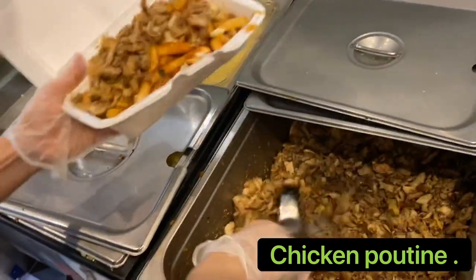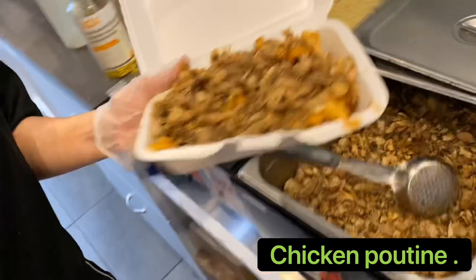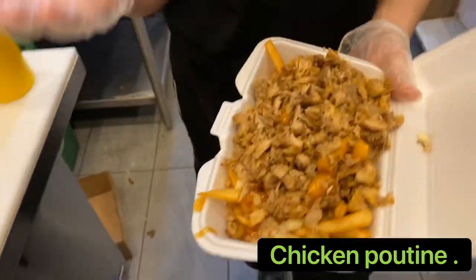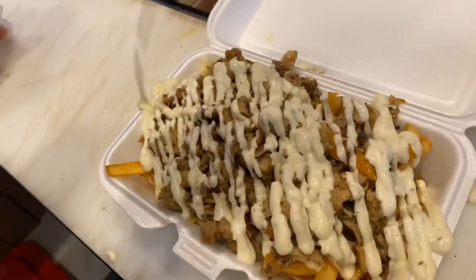This is something new I tried here, you know. Oh my god, she's going to put the garlic sauce - check it out guys!